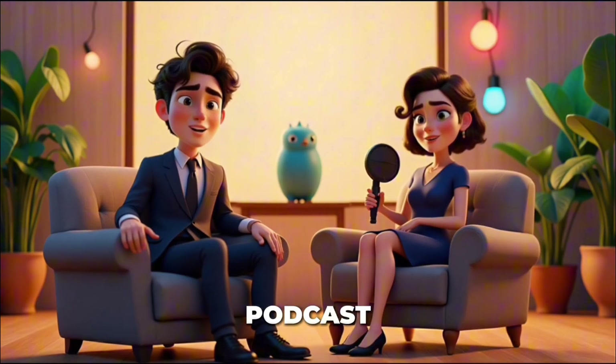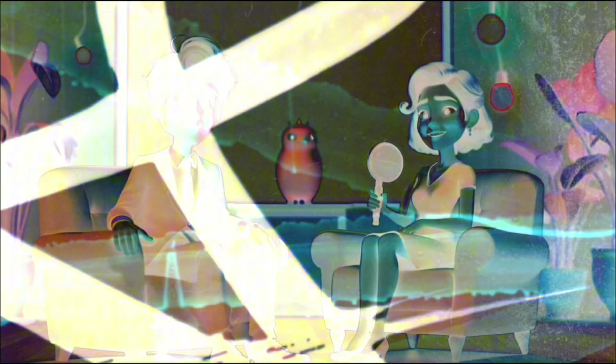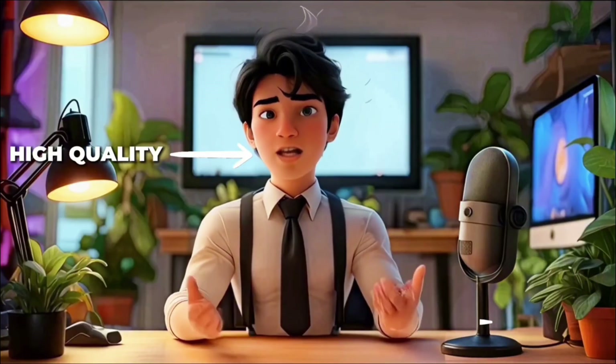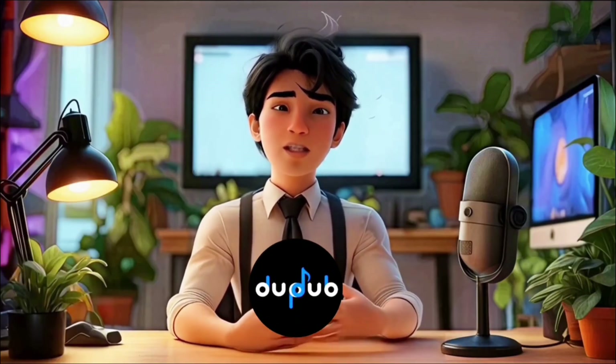Wait, what? Yep, this entire podcast is AI generated, and it has two people. Our voices are decent. And today, we're going to show you how to take your AI avatar from looking like this to this. I got an upgrade, and now I can even move my hands while maintaining an expressive voice — thanks to DubDub, also the sponsor of this video.